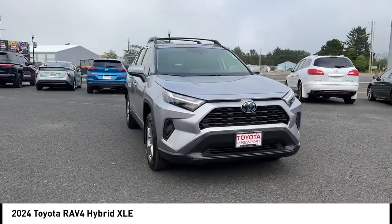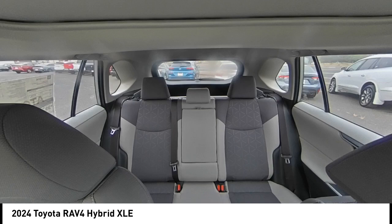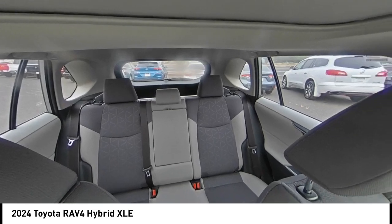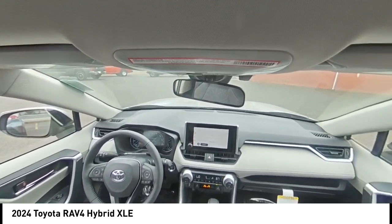Aluminum wheels, brake assist, stability control, tire pressure monitor, daytime running lights, LED headlights. Drive away with a great deal on this vehicle. Call or stop in today.